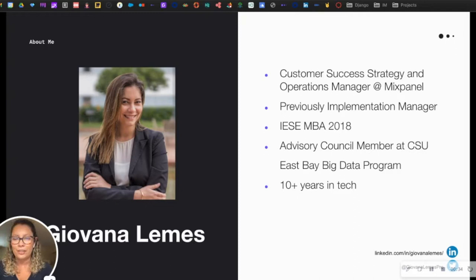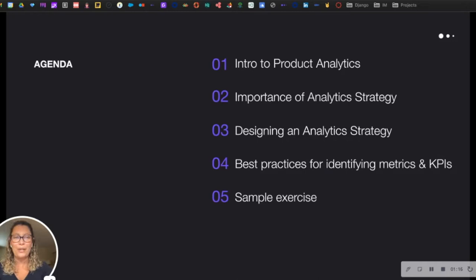My name is Giovanna Lemes and I am a customer success strategy and operations manager at Mixpanel, which is a product analytics company. I joined Mixpanel a little over two years ago, initially as an implementation manager, helping our customers identify their metrics and KPIs and get started with their product analytics program. I absolutely love data and technology, which is why I've been in the tech industry for about the last 10 years.